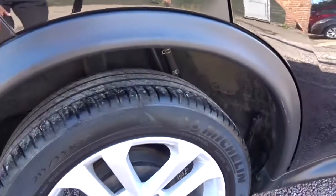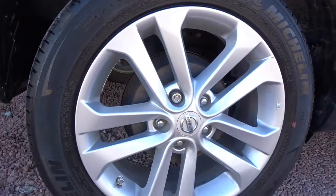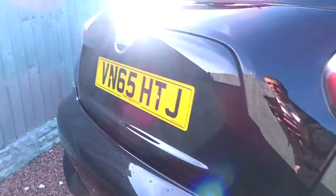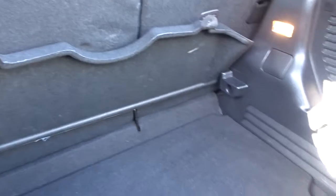Really smart. 17-inch multi-spoke alloy wheels. There's also a really good sized boot area which comes complete with 60-40 split rear folding seats.